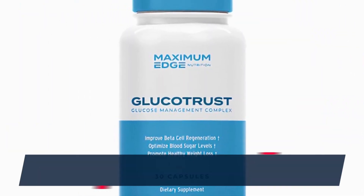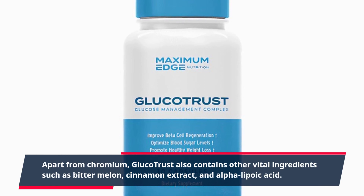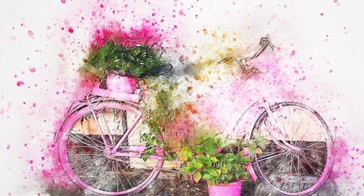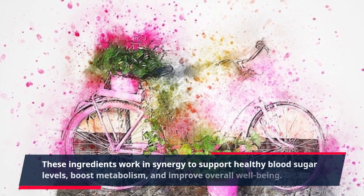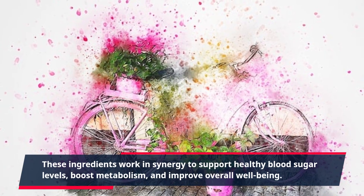Apart from chromium, GlucoTrust also contains other vital ingredients such as bitter melon, cinnamon extract, and alpha-lipoic acid. These ingredients work in synergy to support healthy blood sugar levels, boost metabolism, and improve overall well-being.